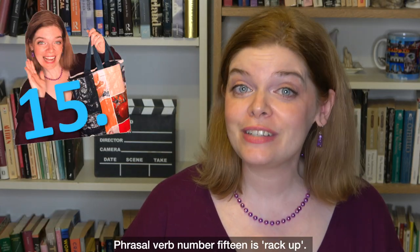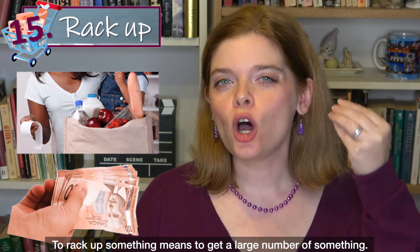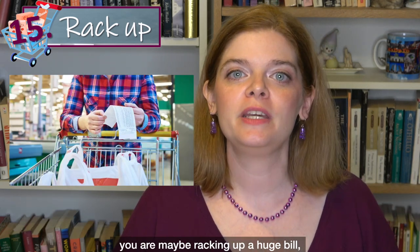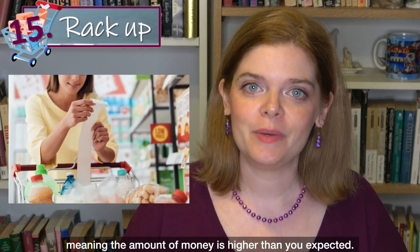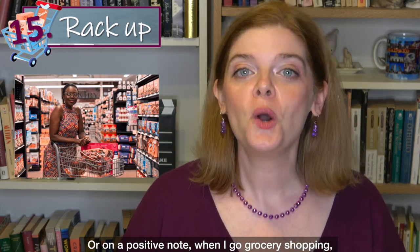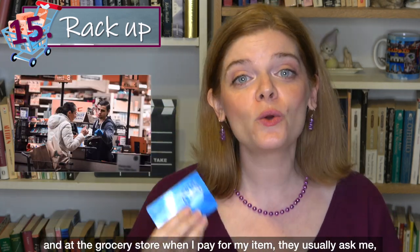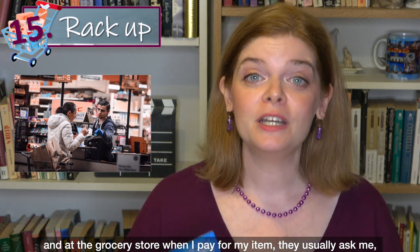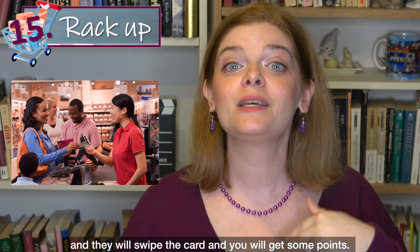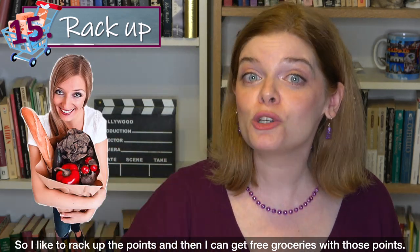Phrasal verb number 15 is 'rack up.' To rack up something means to get a large number of something. If you spend too much money at the grocery store, you are racking up a huge bill — the amount is higher than you expected. On a positive note, when I go grocery shopping I have many different points cards, and when I pay they ask if I have a points card, swipe it, and I get some points. So I like to rack up the points and then get free groceries with them.